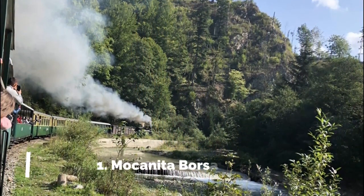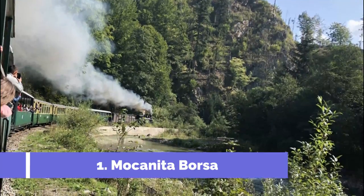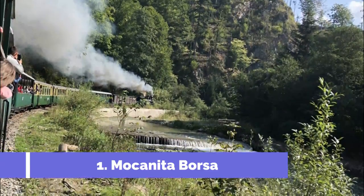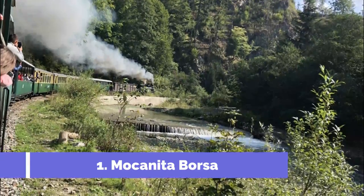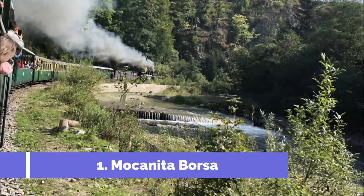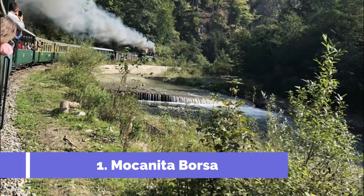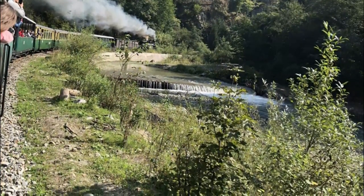Number 1: Mocanita Borsa. Mocanita Borsa is a top tourist attraction located in Borsa, Romania. It is a must-visit destination for travelers looking to experience the beauty of the Maramures Mountains. The main highlight is its scenic train ride that takes visitors on a memorable journey through the picturesque landscapes of the region. The Mocanita, also known as the Mara Train, is a narrow-gauge steam train that runs on a historic railway line.